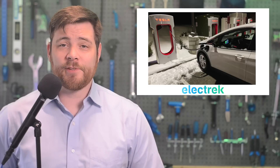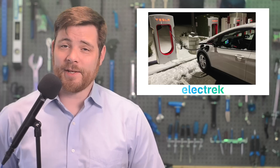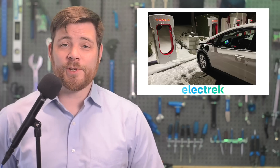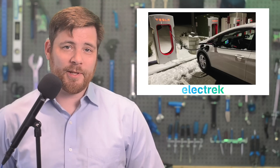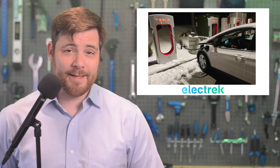SAE International has voted unanimously to form a task force to expedite the Tesla NACS connector standardization process, and we spoke with the chair of the task force for some insight. The most important thing he told us was that SAE's task force aims to publish its work by the end of this year, which is significantly faster than what we thought it would take.